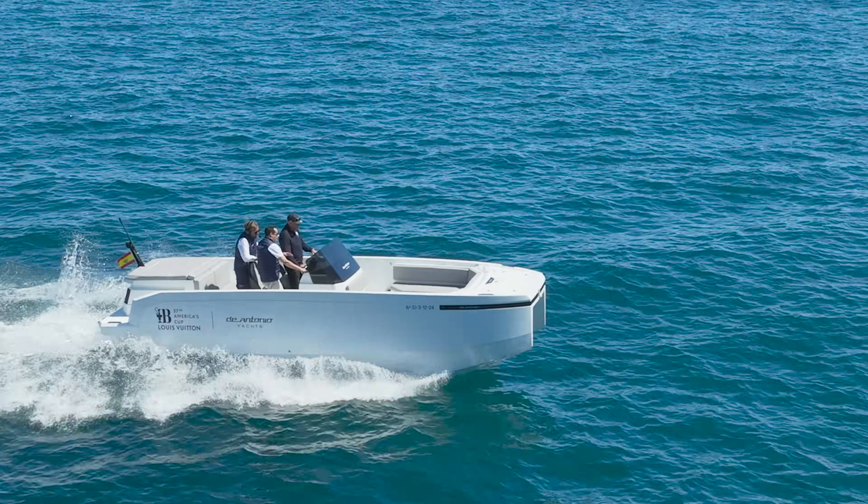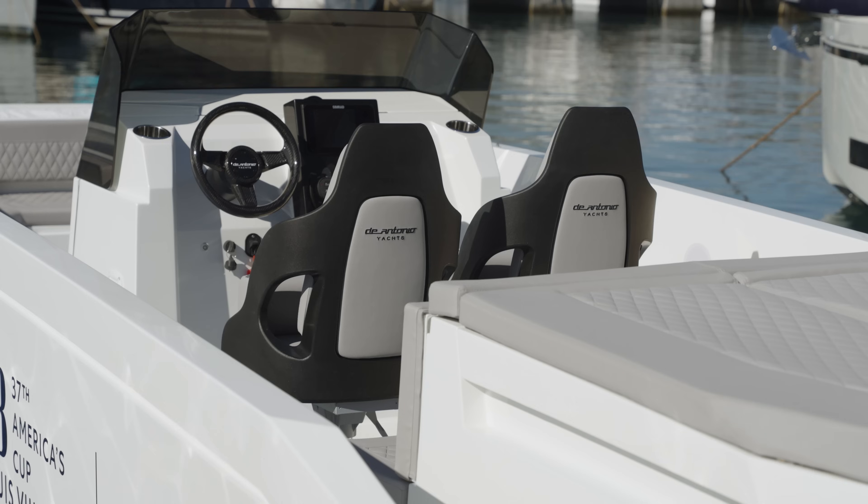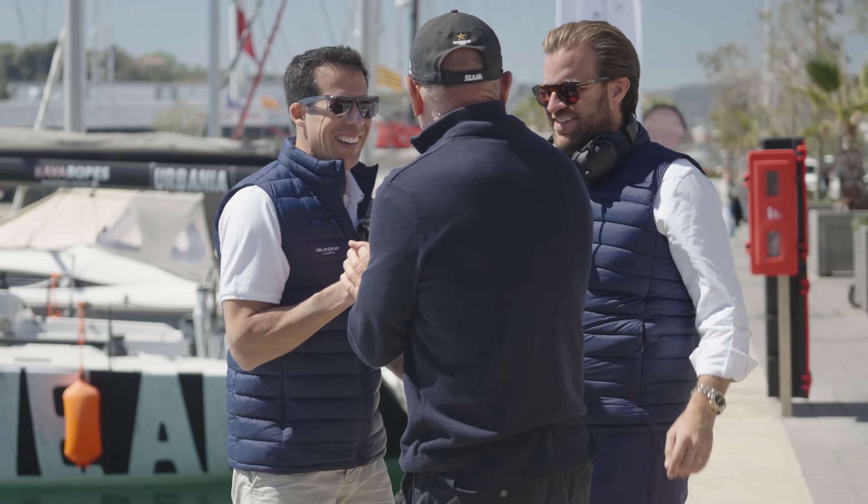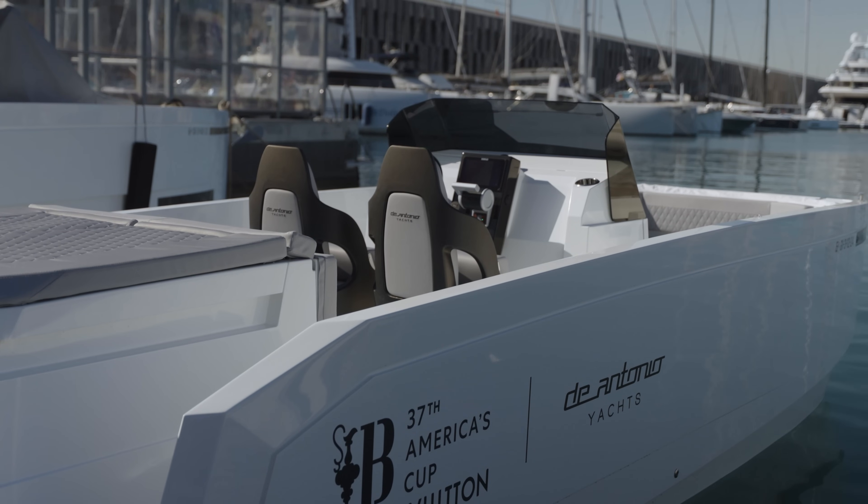After we defended the America's Cup in Auckland in 2021, it was pretty obvious to us that we needed to do something, because these chase boats are just not sustainable with the amount of fuel they use. We looked around, designed and developed hydrogen boats ourselves, but we needed electric as well. DeAntonio is the perfect partner with these sustainable, completely electric boats.